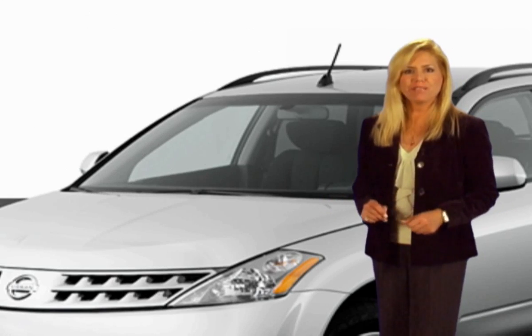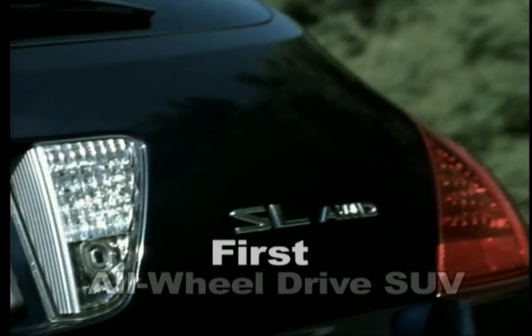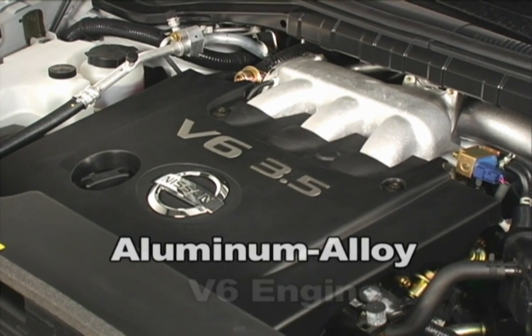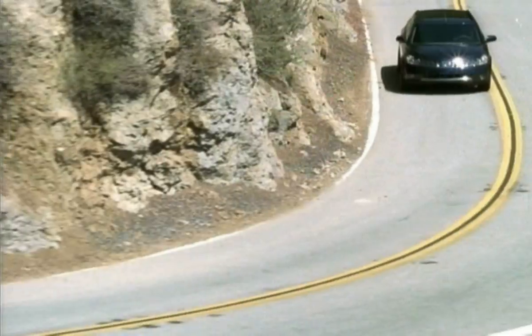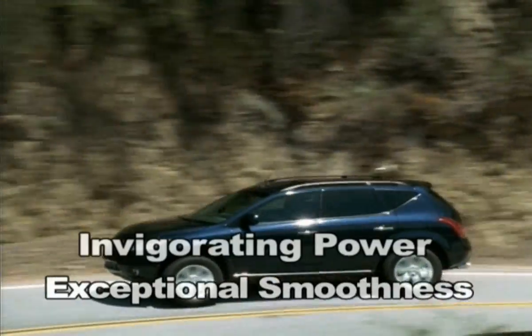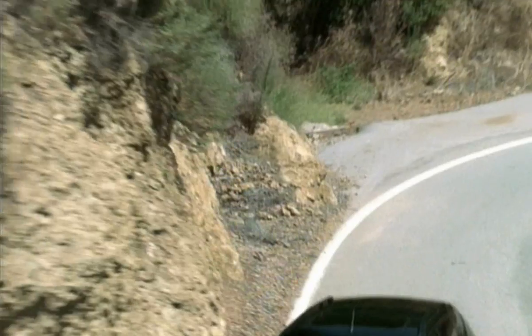The Nissan Murano redefines adventure in the urban landscape. Murano was the first all-wheel-drive SUV to offer a 245-horsepower aluminum alloy V6 engine. To match this extraordinary force, an advanced X-Tronic continuously variable transmission delivers exceptional smoothness with invigorating power and increased efficiency.